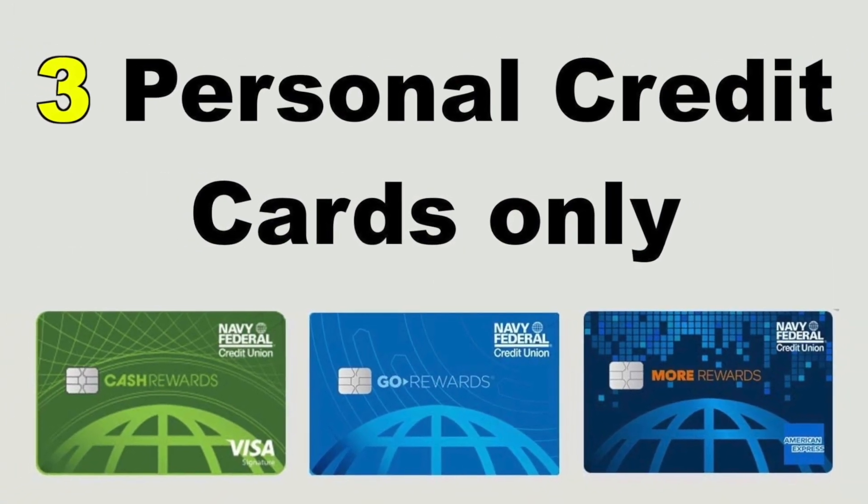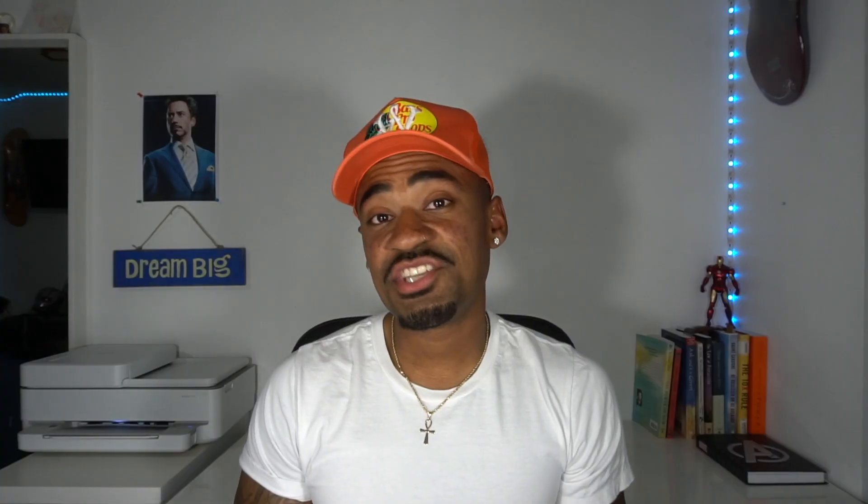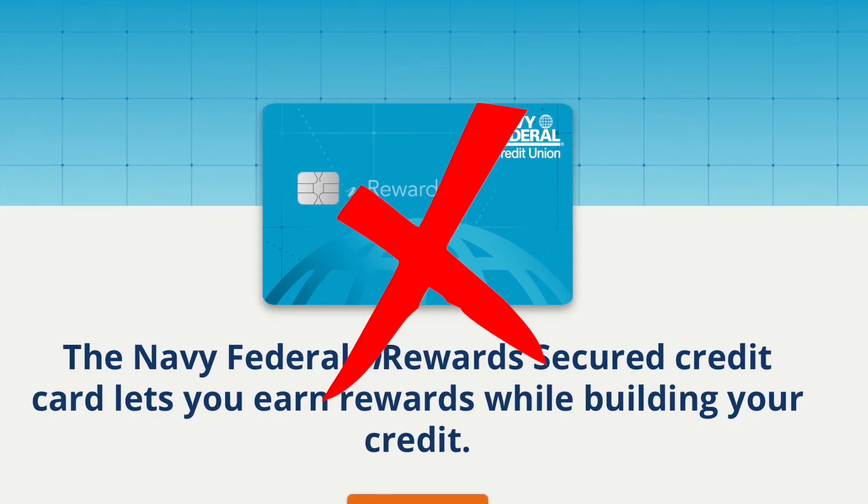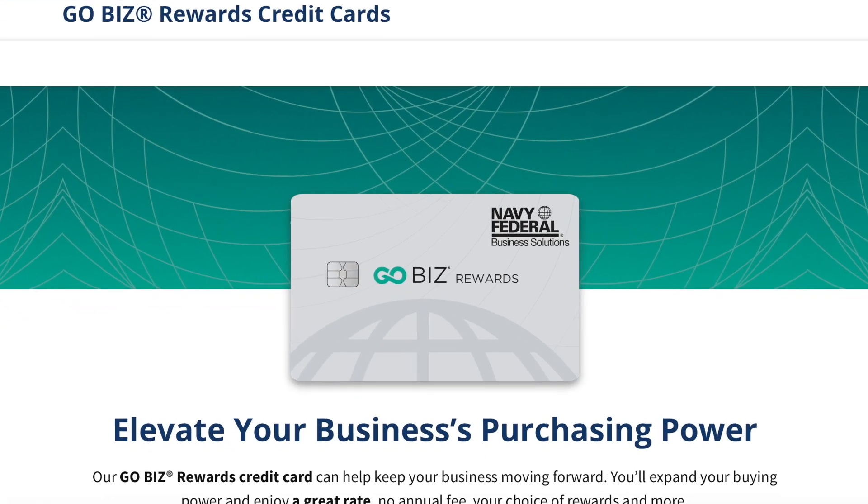Let's start with some details you should know. Navy Federal only lets you have three credit cards on the personal credit side. They do, however, allow you to have additional credit cards as an authorized user. So basically you can have three credit cards on your own and more as an authorized user. Secured credit cards do not count as one of your three, so you can have three cards plus a secured credit card. And if you own a business, you can get three additional credit cards on the business credit side.